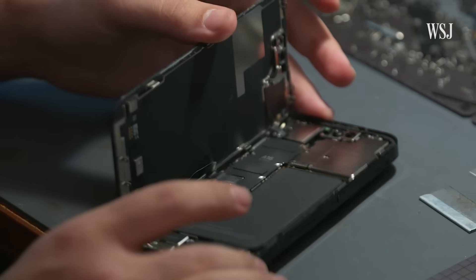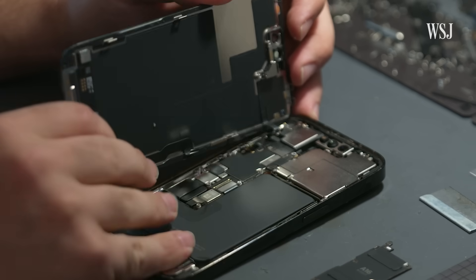Once I remove the battery, I can safely disconnect the cables and we can get started on the battery replacement.